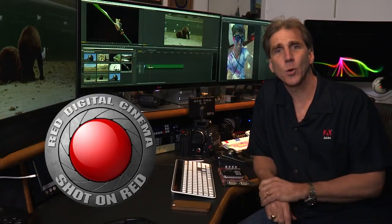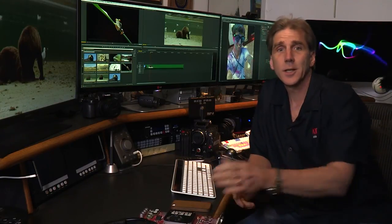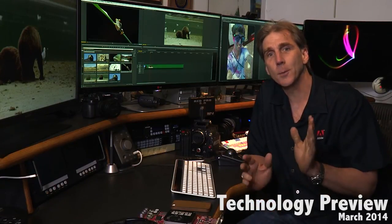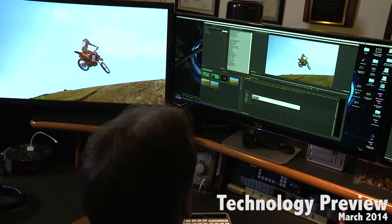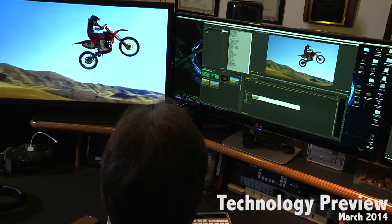Adobe and RED have had an extremely close relationship for a long time, and all RED media is supported natively in Premiere Pro, with RED source settings available directly within the UI. Historically, to play back RED media at the highest possible quality — full quality as captured by the RED sensor — you've needed a device like a RED Rocket. Today I'm really excited to give you a technology preview of something our engineers have been working on for quite a while: using supported GPUs to manage the debayering of RED media, allowing you to play back in real time every single pixel of 4K media without dropping a single frame.